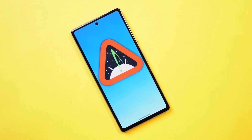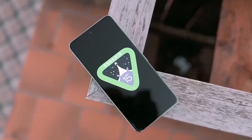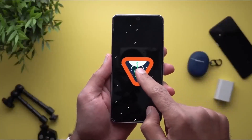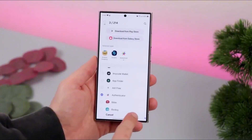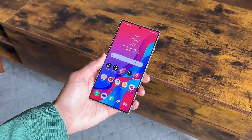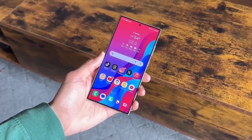This list outlines potential candidates for receiving the Android 15 One UI 7 update based on Samsung's historical update patterns and device specifications. Thank you so much for joining me in this video. If you enjoyed what you saw, don't forget to give it a thumbs up and hit that subscribe button below. Peace out.